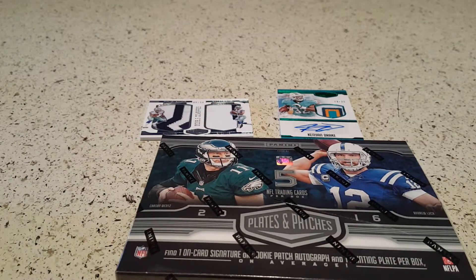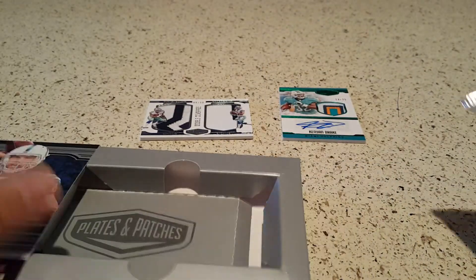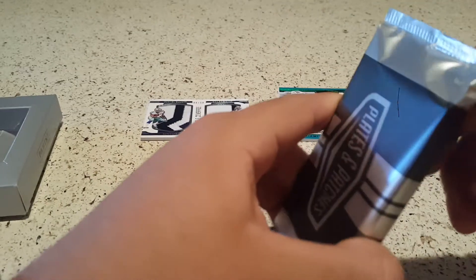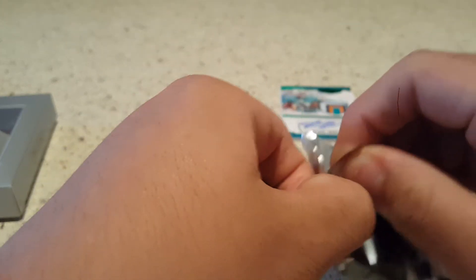We have my son here for a guest appearance doing the ripping, so we're gonna get into the second box — and who knows, maybe we can pull another Zeke or Dak. If you watch some of the past videos, you know the son is a big Buckeye fan, and that's been since day one. We even made it to the first college football playoff national championship game and were in attendance for that big victory, so it's been all uphill from there. Let's see what we get.